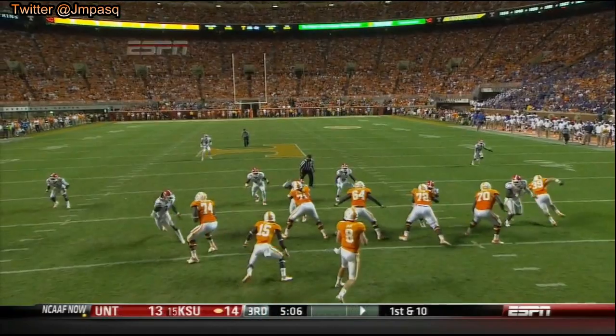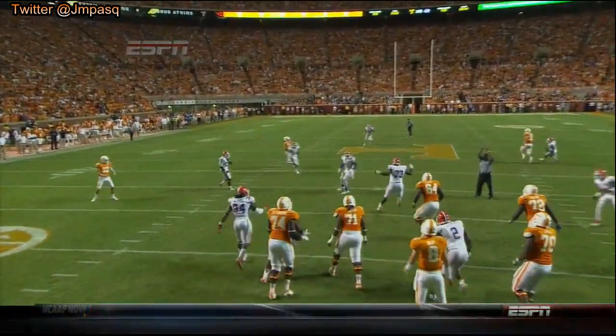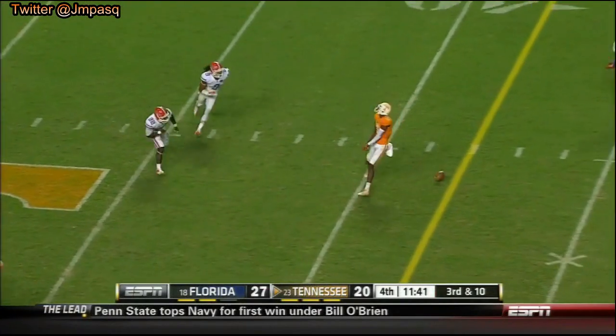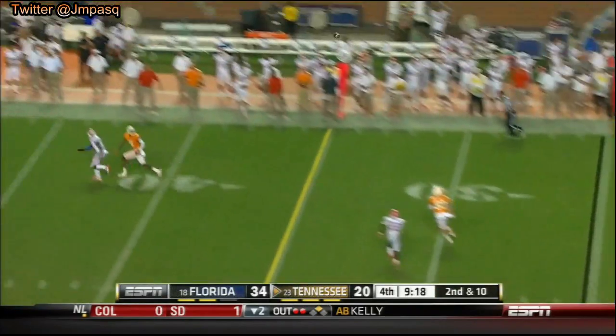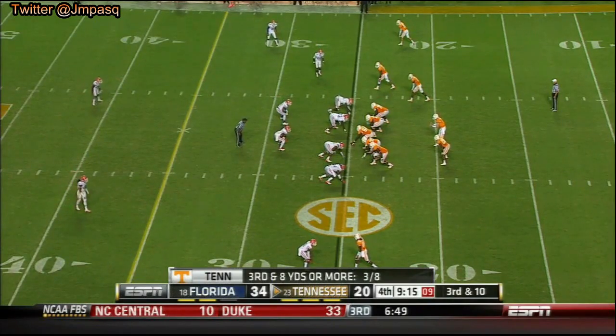He had Patterson also — Patterson was running an in route, he was open. Bray with time down the middle, he hit Hunter. Going to be too late, 9:22 to play. Play action, deep on the sideline and over the head of every — three receivers to Tyler Bray's right.